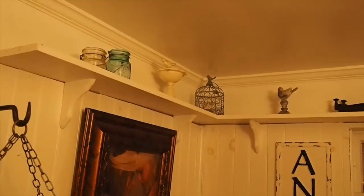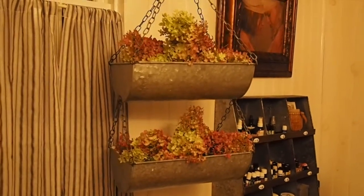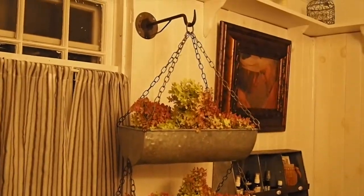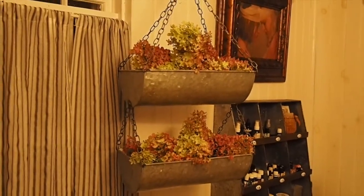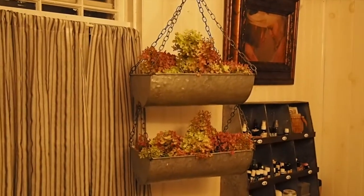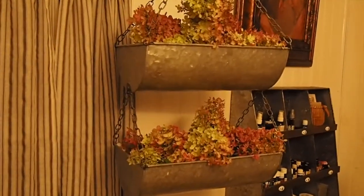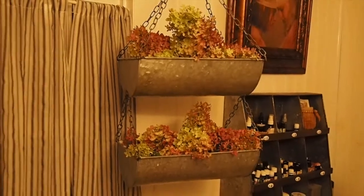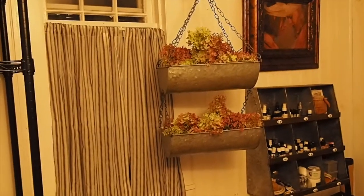Last but not least, this is a really great hanging basket. I had some junk and clutter in there and I decided to decorate it, so I just threw some hydrangeas from my yard in there. Sometimes you can overkill on storage, so here's some beauty for you. I hope you enjoyed this video!